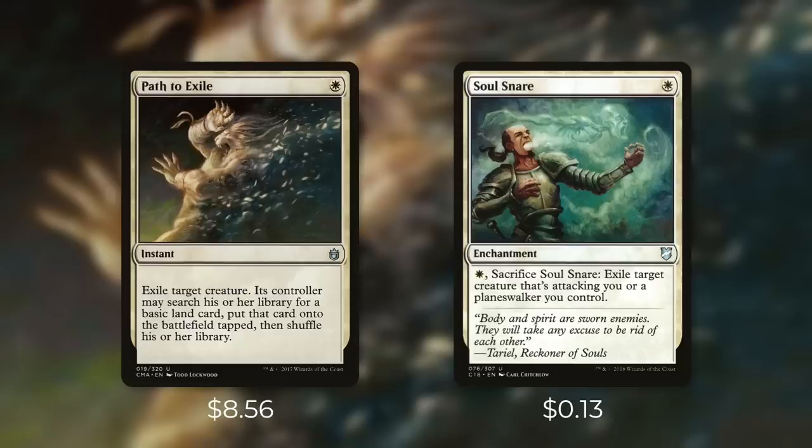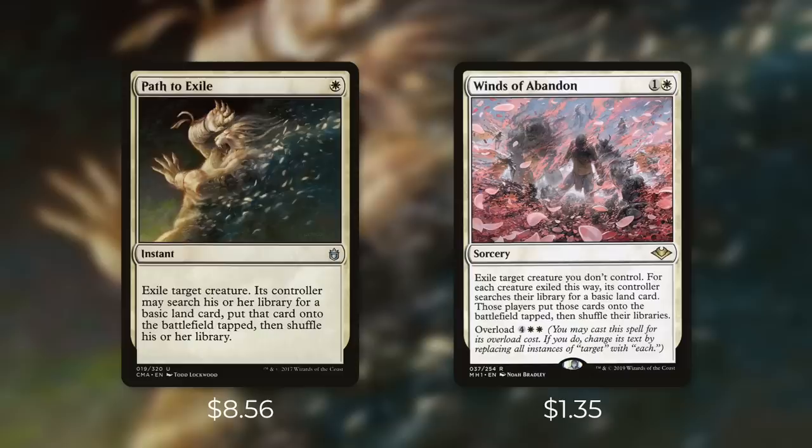Next up there's Soul Snare, which comes in at $0.13. It's an enchantment for a white — pay a white and sacrifice Soul Snare to exile target creature that's attacking you or a planeswalker you control. Overall this costs more than Path to Exile to exile a creature, but just by having this in play it can be a fantastic way to deter attacks. But the closest comparison to Path to Exile might be Winds of Abandon at $1.35. It's a sorcery for one and a white — exile target creature you don't control, and for each creature exiled this way its controller searches their library for a basic land card and puts it onto the battlefield tapped. Its overload cost is four white white, so at base it's a slower sorcery version of Path to Exile, but when you overload it this is essentially a one-sided board wipe. It can ramp your opponents a lot, but if you're willing to deal with that it's a fantastic addition to your deck.